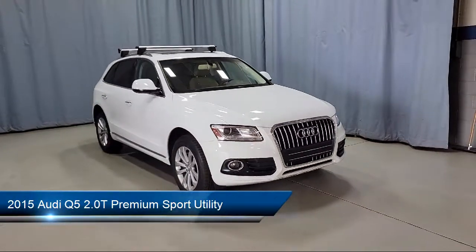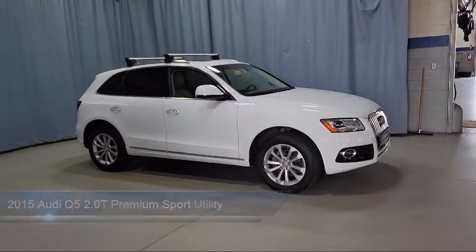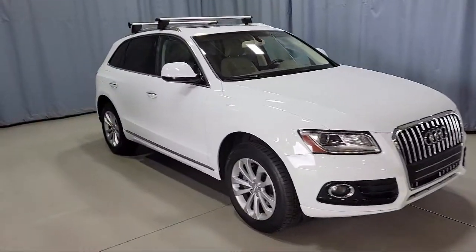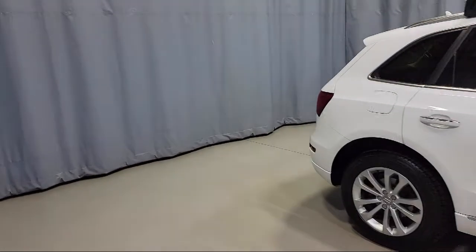It comes equipped with rain sensitive windshield wipers, rear spoiler, split pull down rear seat, heated door mirrors, keyless entry, alloy wheels, steering wheel controls, and a roof rack.